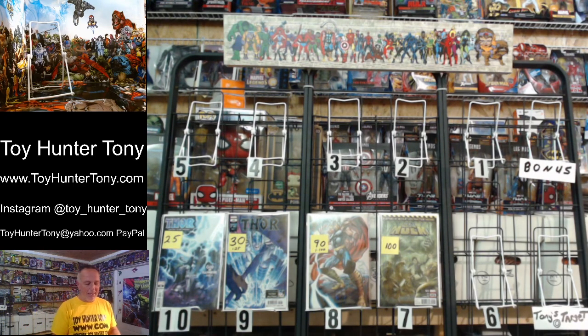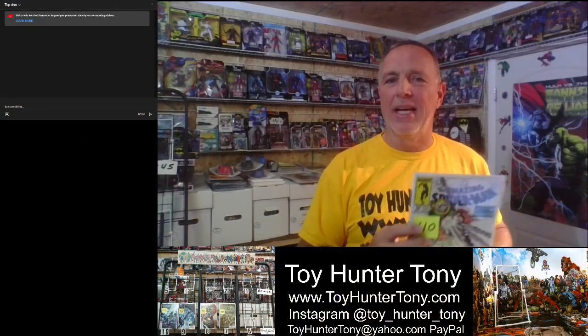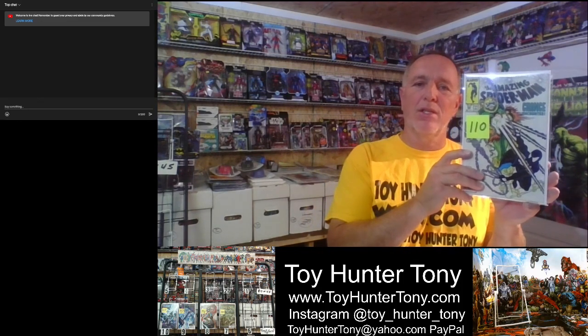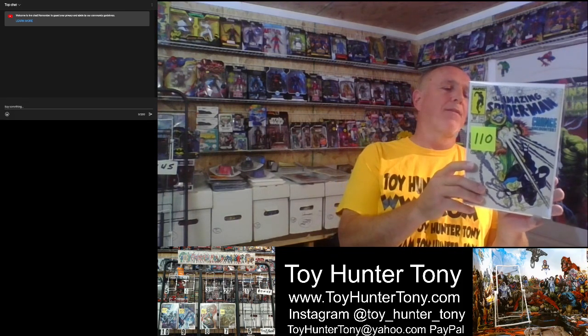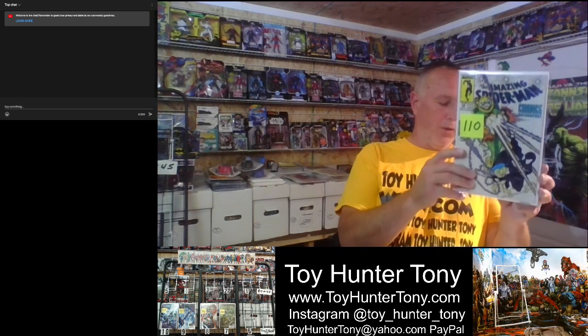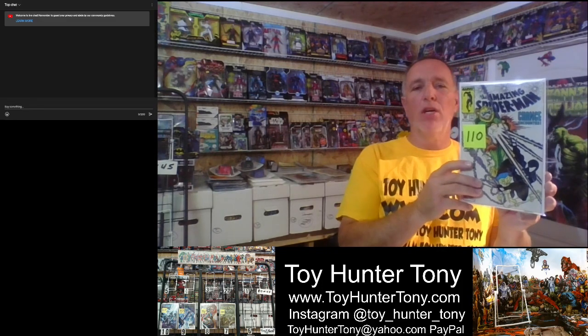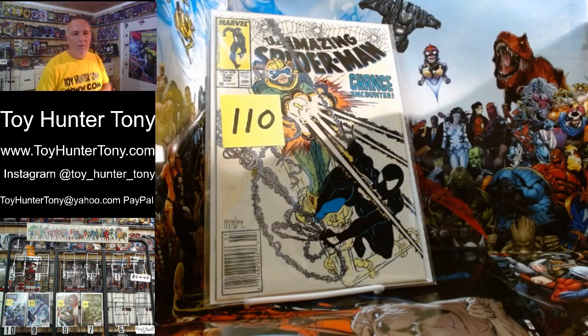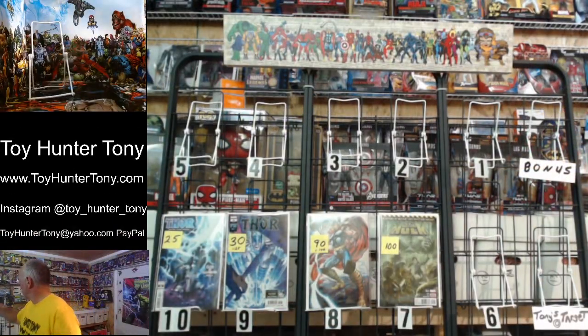Number six of this week's top ten hot comic books is Spider-Man issue number 298. This is Todd McFarlane's first artwork for Marvel. You also get a cameo appearance of Venom. This book right here goes between $80 and $140. That is a beautiful book — I love that artwork. That is number six.